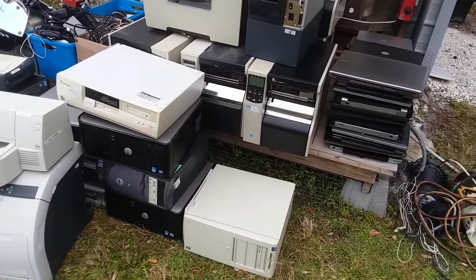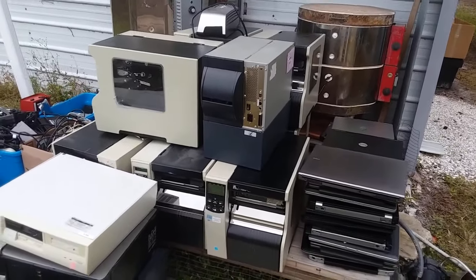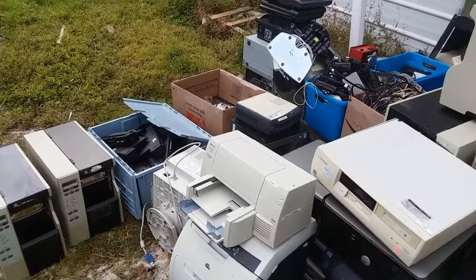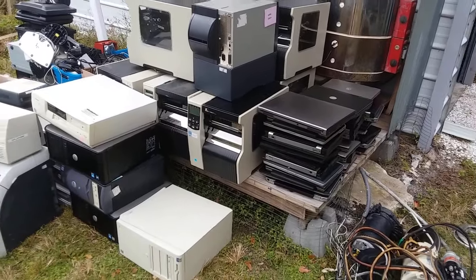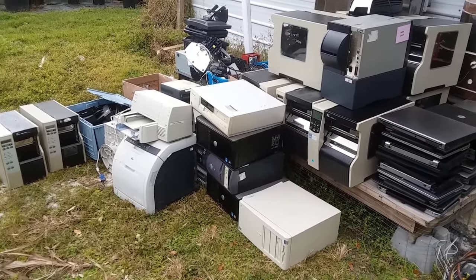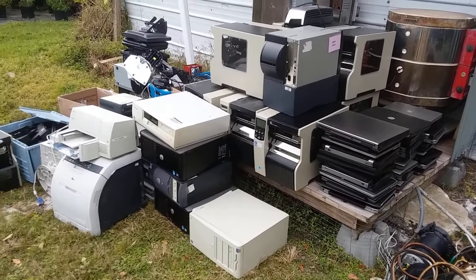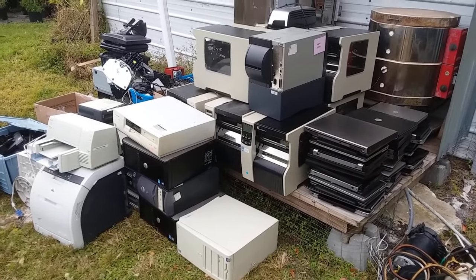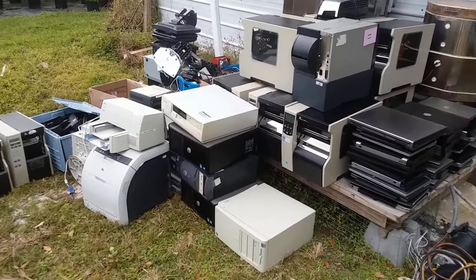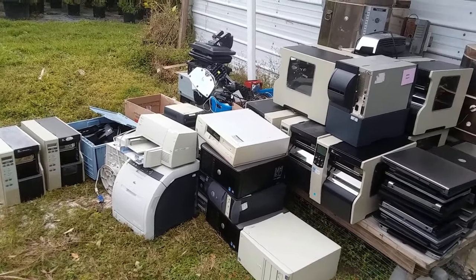I'm hoping I can get some of this stuff working — not so much the desktops or junky printers, but these industrial label printers go for a pretty penny when they work. I need to get some of this stuff undercover before the rain starts, and before the wife complains I need to start scrapping it out and loading the utility trailer with steel for a trip to the scrap yard soon. I hope you found this video interesting — give it a like, a thumbs up, and subscribe to see future videos. Some of this stuff may appear in future videos as it gets scrapped out, worked on, or sold. Press the bell icon to be notified when new videos come out. Thanks for watching!